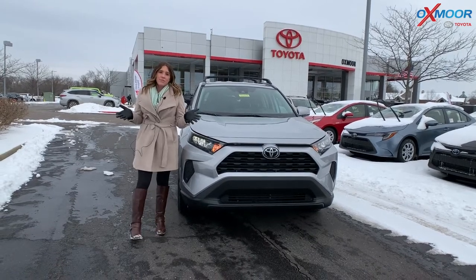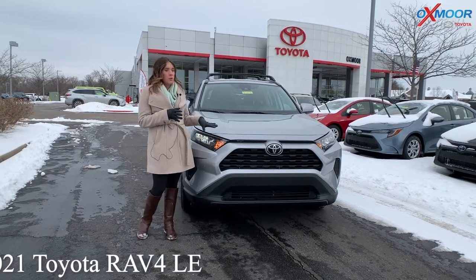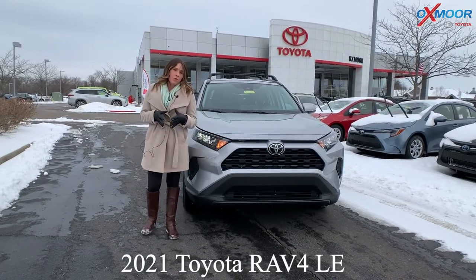Hey everyone, it's Gabrielle. Today I'm over here at Oxmoor Toyota. I'm going to talk a little bit about a 2021 Toyota RAV4 LE.